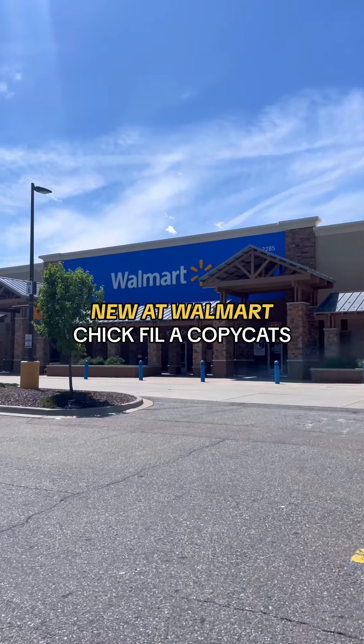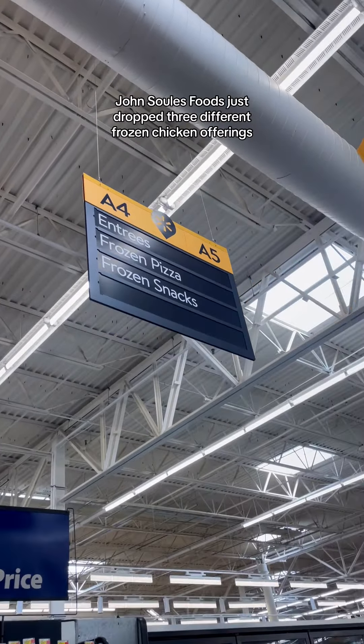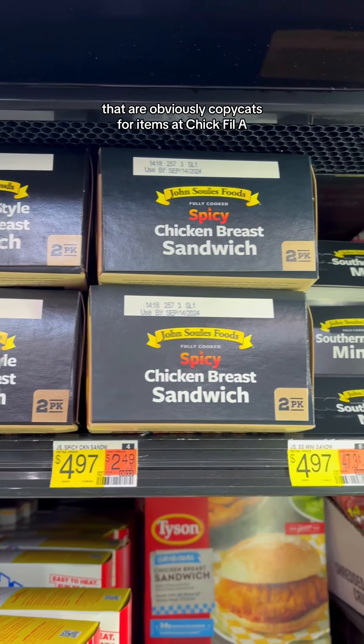I spotted the brand new Chick-fil-A menu item copycats at Walmart, so I'm taking you shopping with me. John Sol's Foods just dropped three different frozen chicken offerings that are obviously copycats for items at Chick-fil-A.